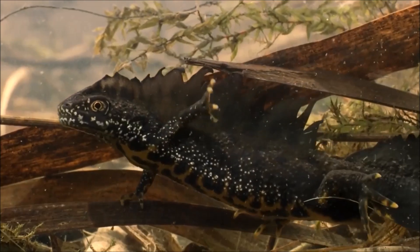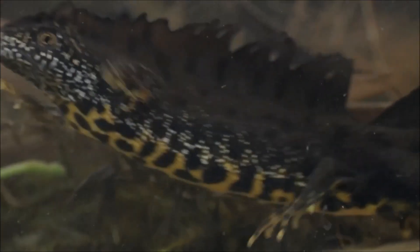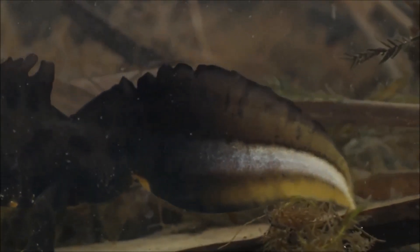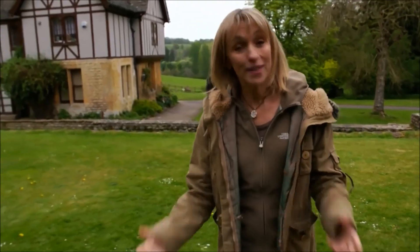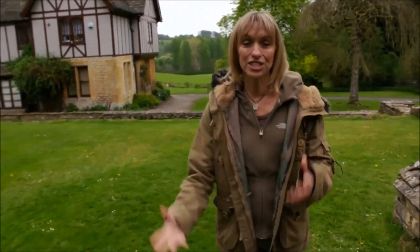The great crested is the largest — up to 50% bigger than the other two — and is also the rarest, fully protected under UK law. Newts spend the winter hibernating but as the weather warms up they emerge to start to mate.